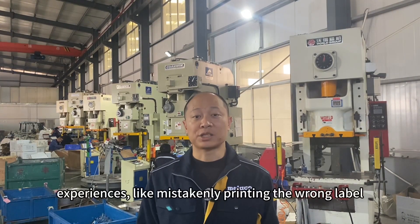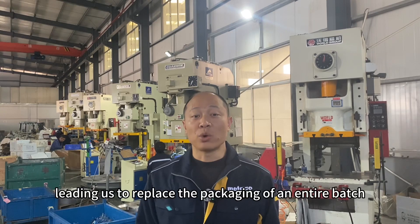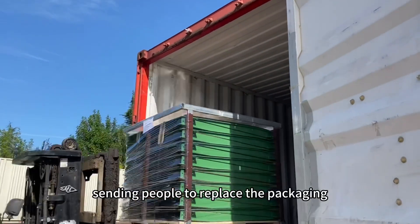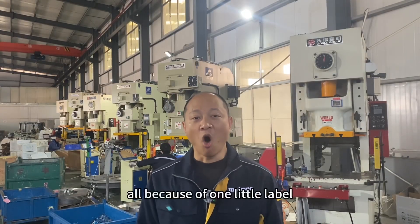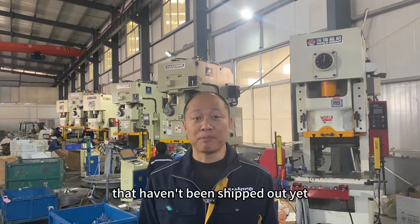We've had experiences like mistakenly printing the wrong label on an order, leading us to replace the packaging of an entire batch of products. The goods were already at the port, and we had to send people there to replace the packaging with the correct labels — all because of one little label.